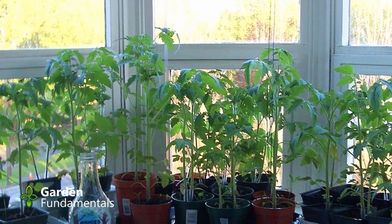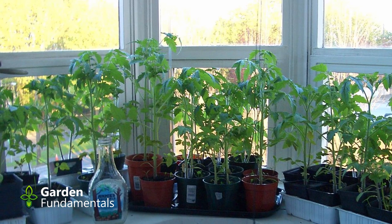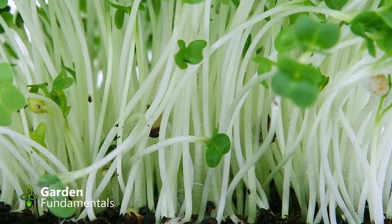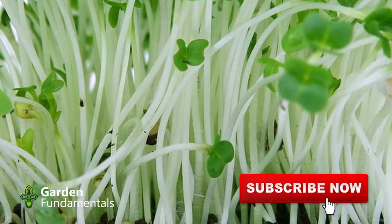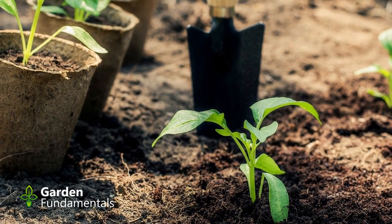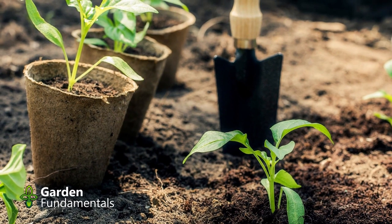Many people start seeds next to windows or under shop lights. These can provide enough light for small seedlings, but as the plants grow, they need more light. If you don't provide enough light, growth slows down and they get leggy. If you can provide good lighting, you can start seeds earlier and produce larger transplants, which will speed things up once they go into the garden. But if you can't provide good lighting, it is better to start later and aim for smaller transplants. Many people can't wait for spring and start plants way too early, ending up with weak, sickly plants. Healthy small seedlings will do much better than poorly grown larger plants. Modify your start time based on the amount of light you can provide.